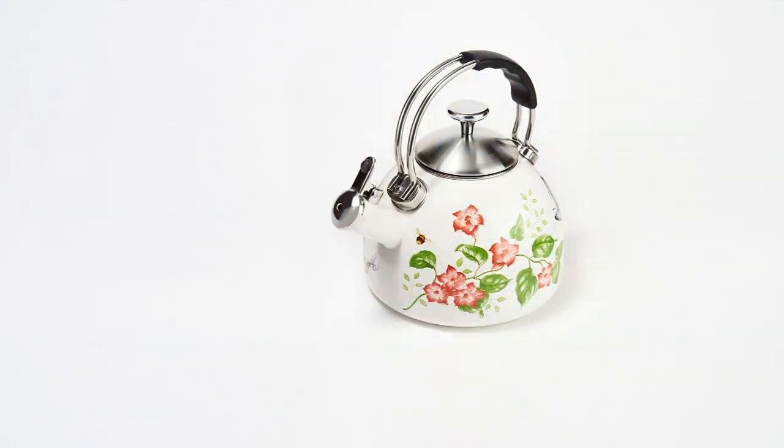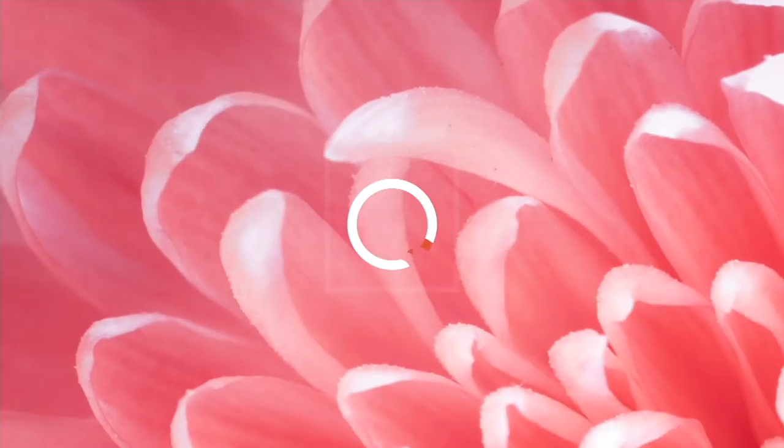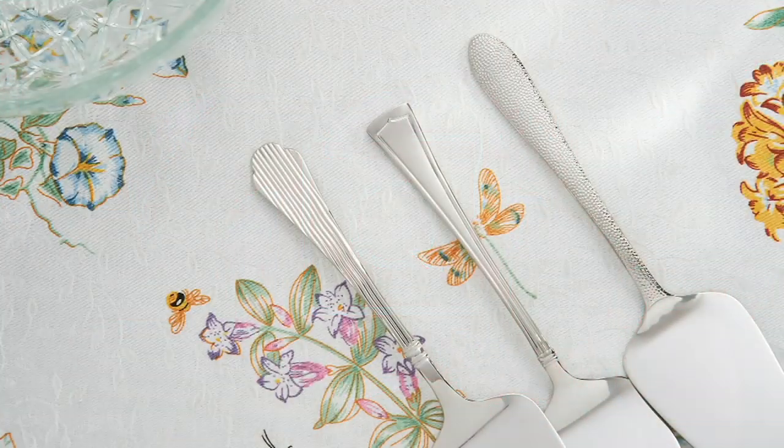If you really like this, go ahead and place your order now so you can get this home. Ellie, thank you so much for bringing this to us. This is the Butterfly Meadow, remember the enamel on steel, which is going to be really beneficial for you to keep it for a long, long, long time.